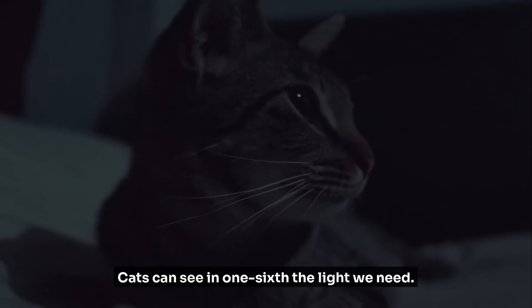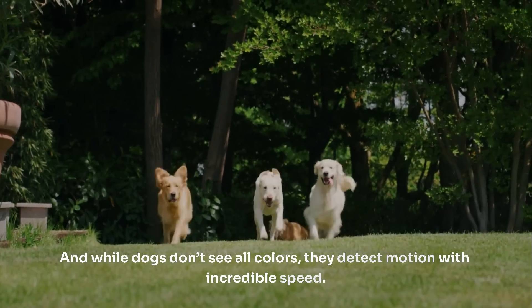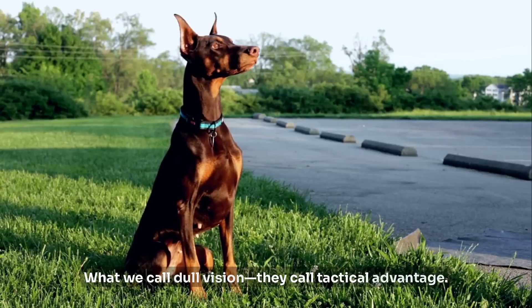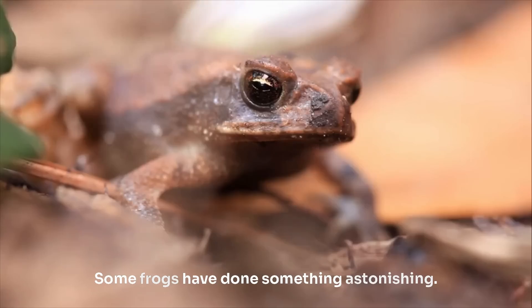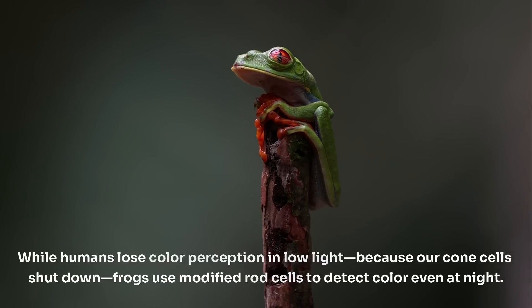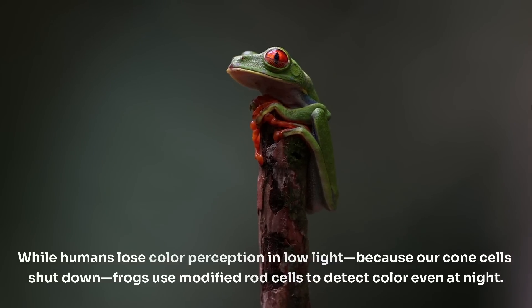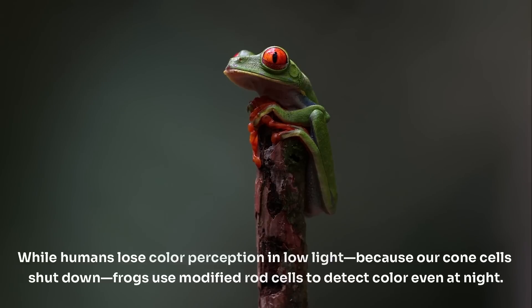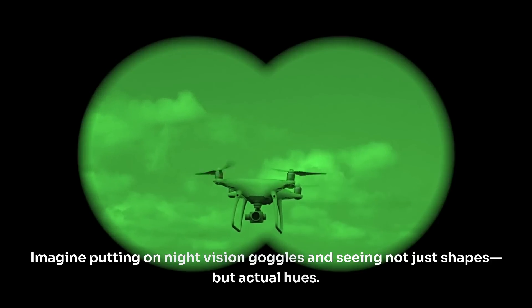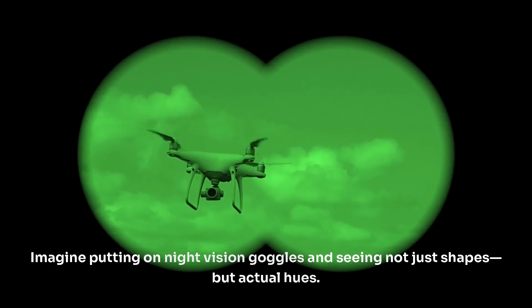Cats can see in one-sixth the light we need. And while dogs don't see all colors, they detect motion with incredible speed. What we call dull vision, they call tactical advantage. Some frogs have done something astonishing — they evolved to see color in the dark. While humans lose color perception in low light because our cone cells shut down, frogs use modified rod cells to detect color even at night. Imagine putting on night vision goggles and seeing not just shapes, but actual hues.